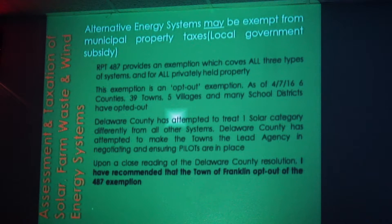I have nothing against solar, believe me. But the thing that absolutely pushed the trigger for me to recommend to the town board to opt out was the reading of the county resolution. I think that's going to be a big problem.